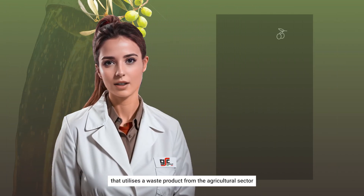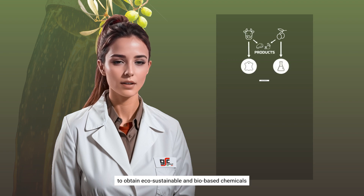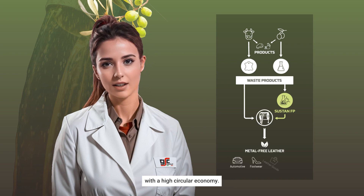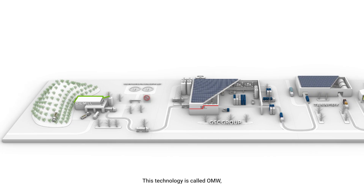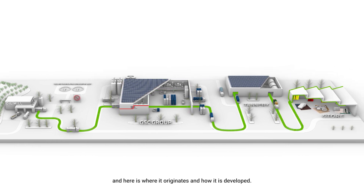GSC is proud to present its revolutionary project that utilizes a waste product from the agricultural sector to obtain eco-sustainable and bio-based chemicals for the production of metal-free leather with a high circular economy. This technology is called OMW, and here is where it originates and how it is developed.